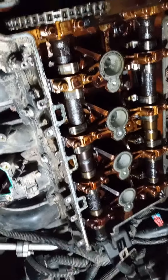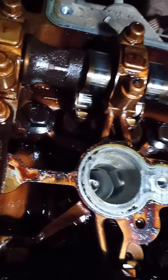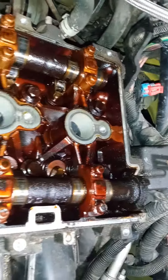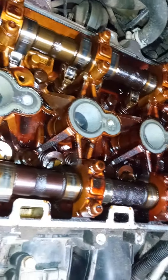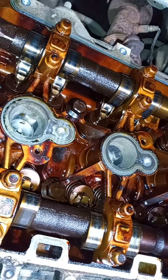This is the 2007 Pontiac G5, 2.2 liter Ecotec. We're down to the top part of the head. You can see how tarnished everything is, and there's a lot of cream and stuff down there too from the antifreeze-oil mixture.